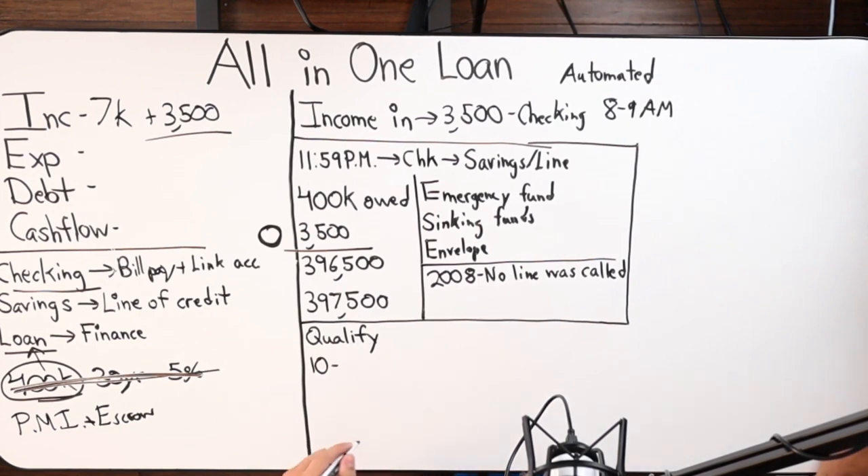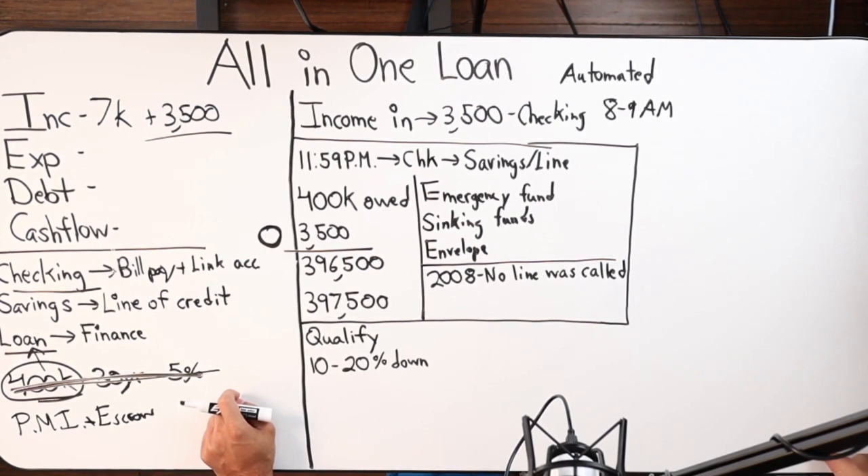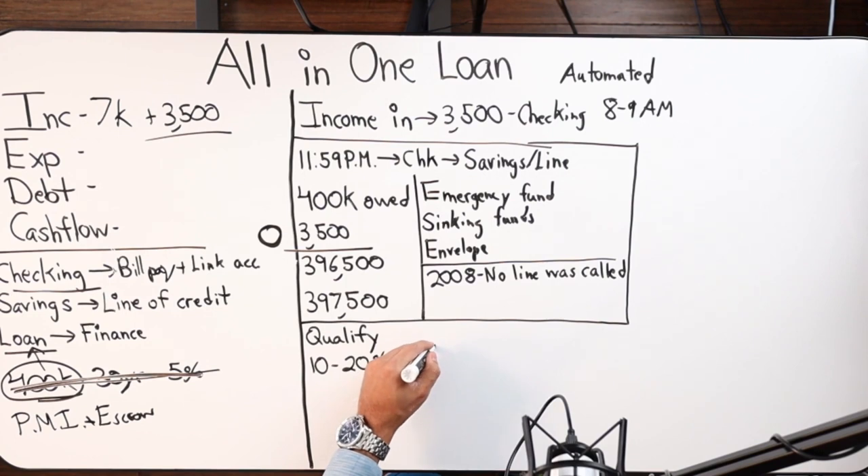So 10 to 20 percent down is required on a new home. That has remained the same from about a year or two ago. If you have an existing property — let's say you owe 400 grand but the property is worth 650 — for a refinance we'll need to see between 10 and 20 percent equity, so you could owe up to 585 on a 650k home and still qualify.